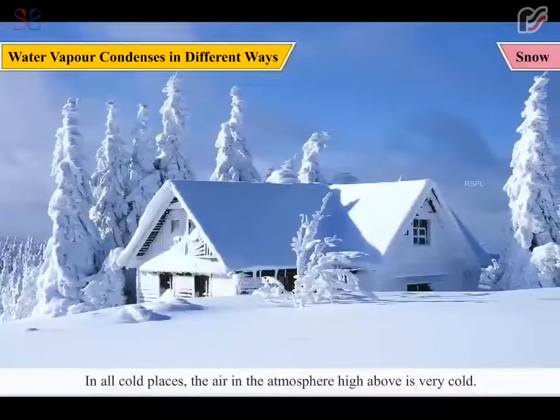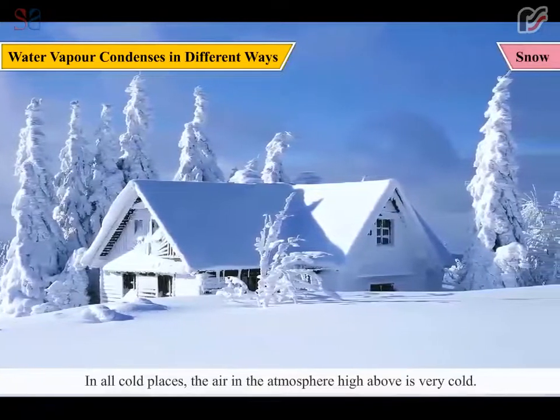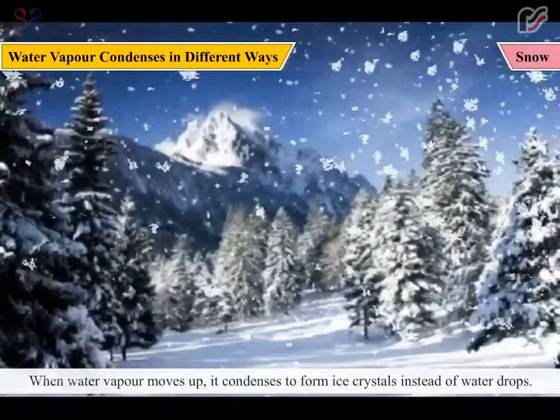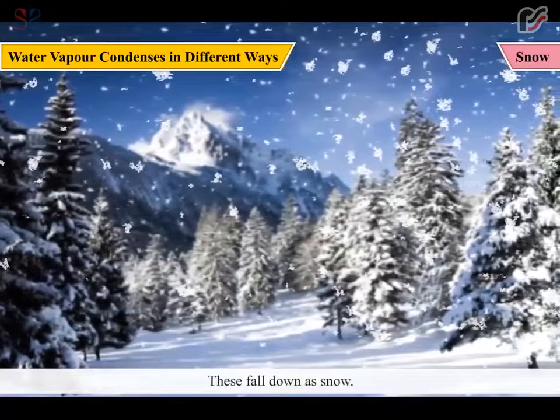Snow: In cold places, the air in the atmosphere high above is very cold. When water vapor moves up, it condenses to form ice crystals instead of water drops. These fall down as snow.